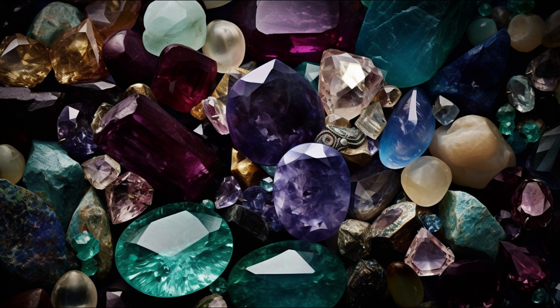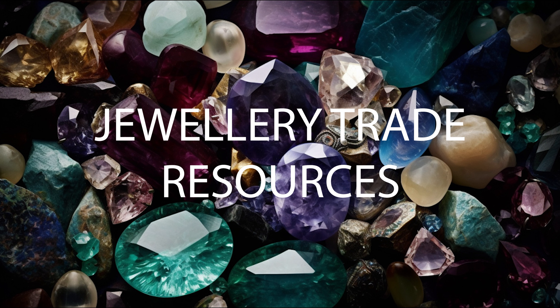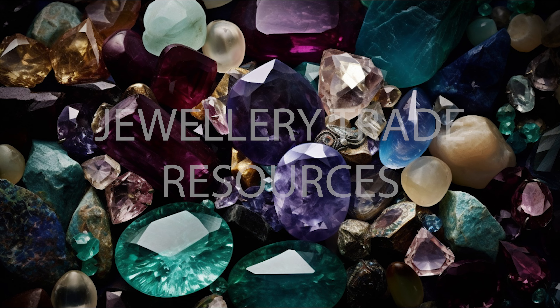And that's a wrap for this sparkling episode of the Jewellery Trade Resources podcast. We hope you've enjoyed our exploration into the captivating world of gemstones. Remember, knowledge plays a crucial role in fully appreciating these natural treasures, so let's continue learning, valuing, and promoting ethical practices in our gem trade. If you found this episode enlightening, please share it with others. Don't forget to subscribe to our channel so you don't miss any future episodes. Until next time — keep shining, and we'll see you soon.